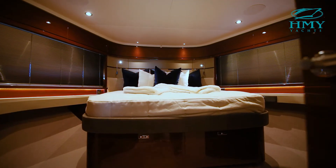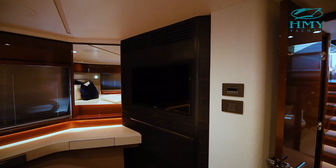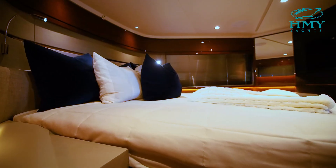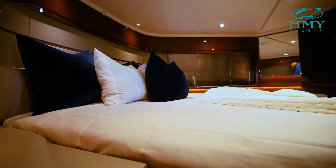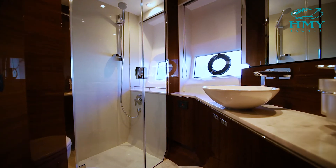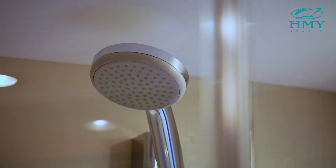Moving forward, you'll find a massive VIP stateroom with two large windows, an entertainment space, a beautiful vanity, and ample storage. You can't help but recognize the attention to detail on the interior design of this boat. The forward VIP highlights a generous ensuite head — just like all the others, it's very well-appointed by Princess Yacht's design team.